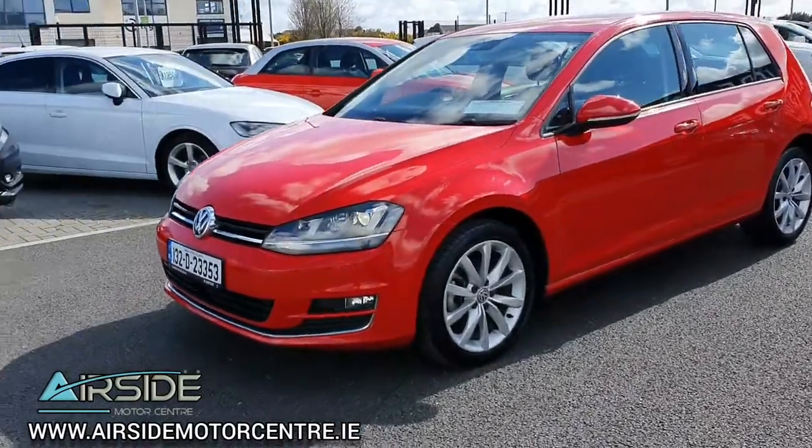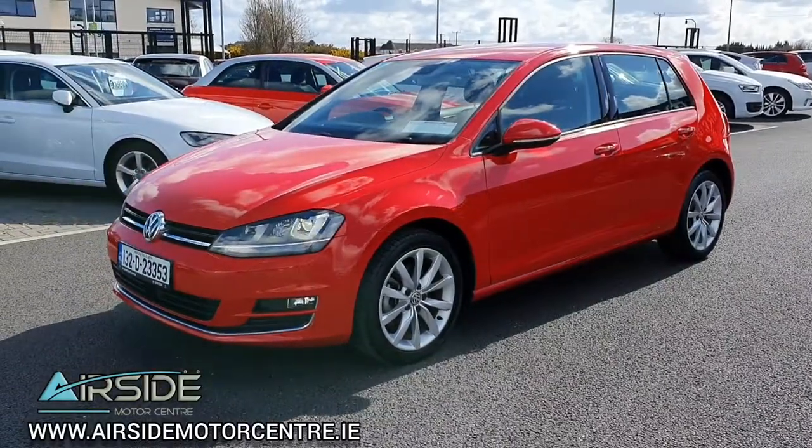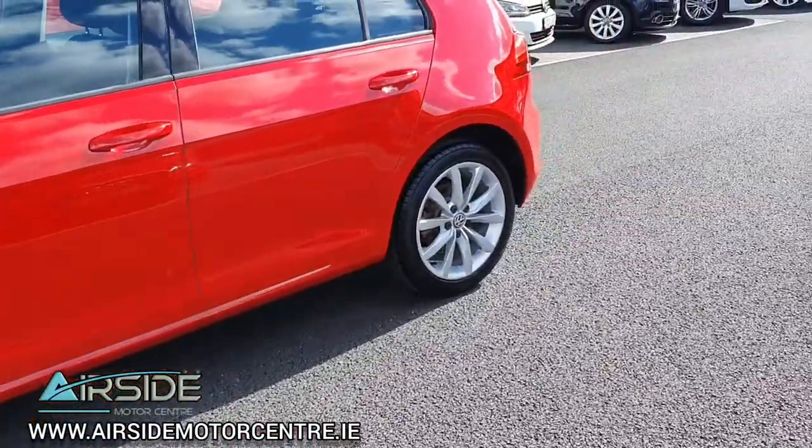So you have front fog lights, you also have front and rear parking sensors, and you have your Volkswagen alloy wheels as well. It's a really stunning colour and it's in excellent condition.